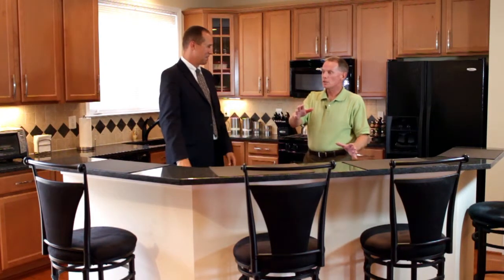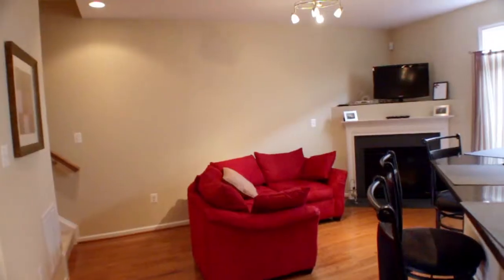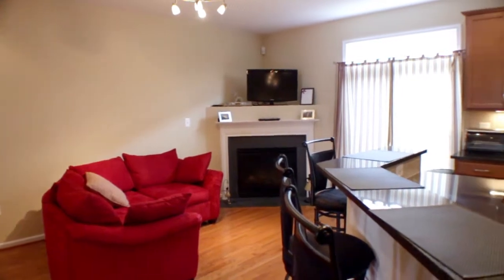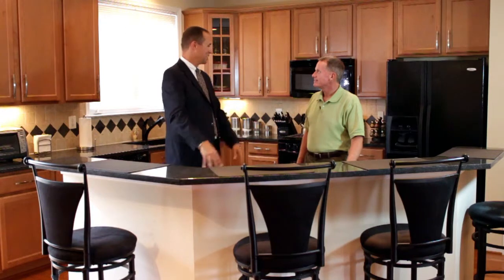Just off the kitchen is a more casual family room with a gas fireplace. This spot is great for the kids to watch TV as you're preparing dinner.